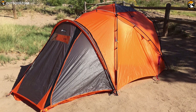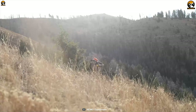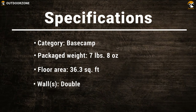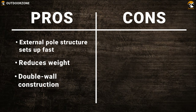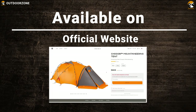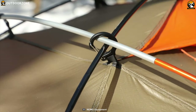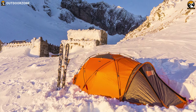The Chuguri has a simple and quick setup process, strong pole structure, and reasonable weight, making it a versatile option for mountaineering and other winter backcountry adventures. With advanced materials and an integrated Lightfoot fly that allows for a fast and easy setup, the 4-season 2-person Nemo Chuguri 2 mountaineering tent makes for quick shelter in bad weather.